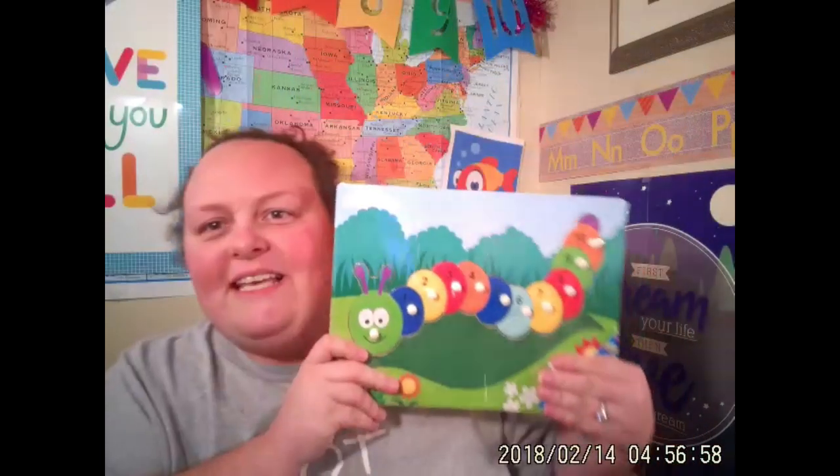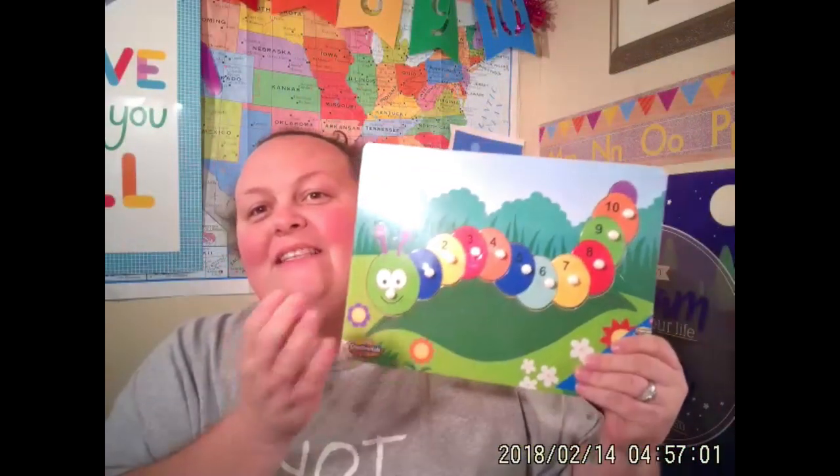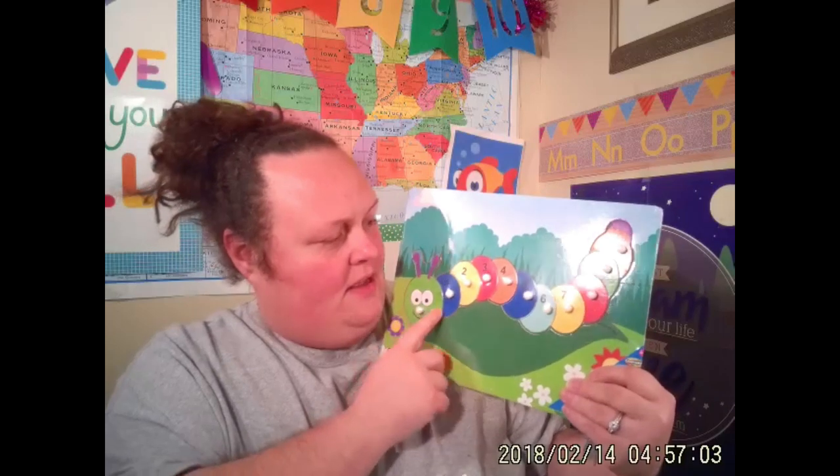Today we're going to talk about some very famous puzzles that work amazing for Palfish: Melissa and Doug. This is the Melissa and Doug number puzzle — it's a number line. These work perfect for Palfish. Why? Because they're wood, so they last a little longer. I'm just opening this because I just got it and kept it all closed up. I love the wooden puzzles because I feel like they last a long time.